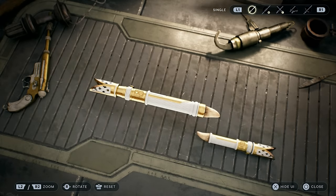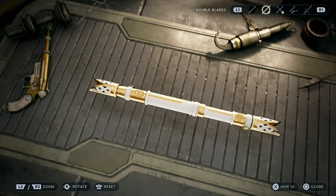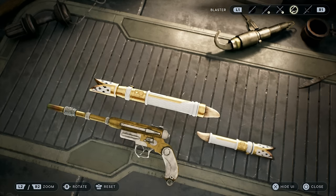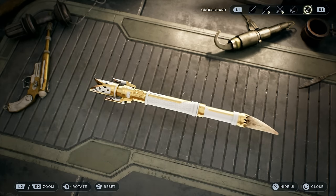Obviously when it's the double blade it's really long and you don't get to see what it looks like as a single blade or the crossguard, for example. So if you guys want to see how your saber will look in each different stance, all you need to do is click the preview button — which I believe is triangle or Y — and then from there you can cycle through all of the different stances.